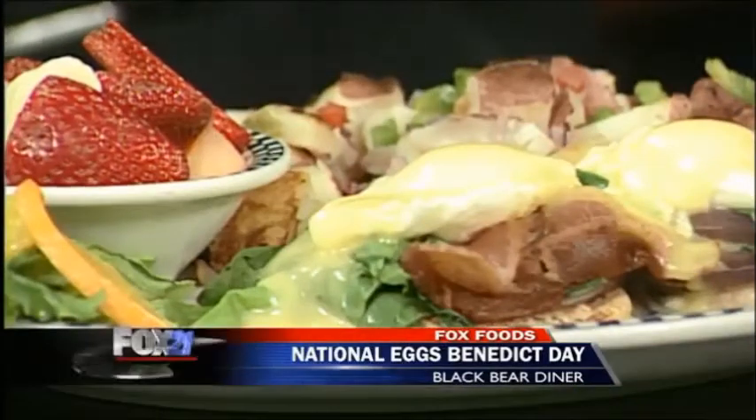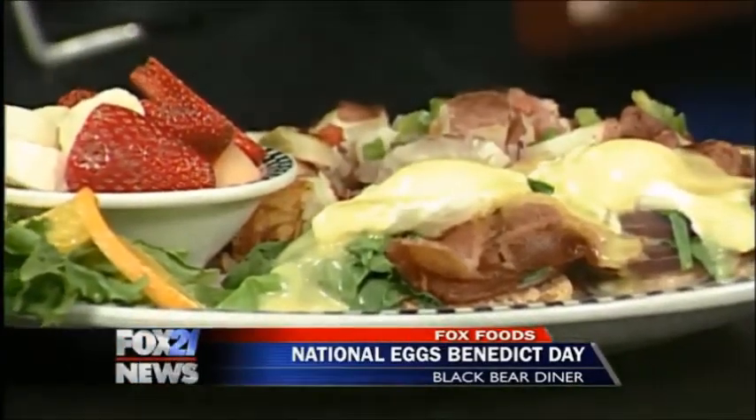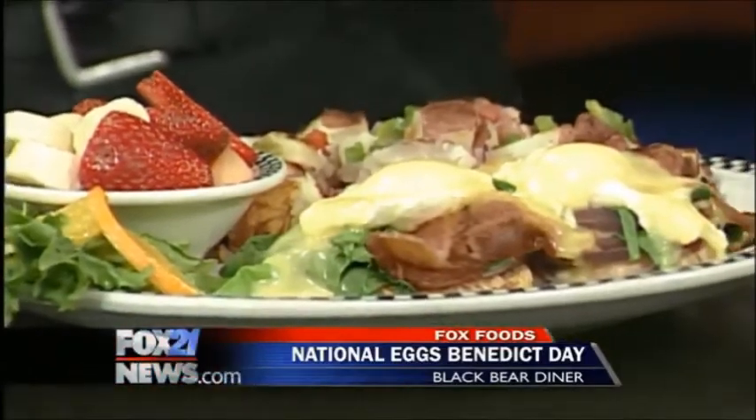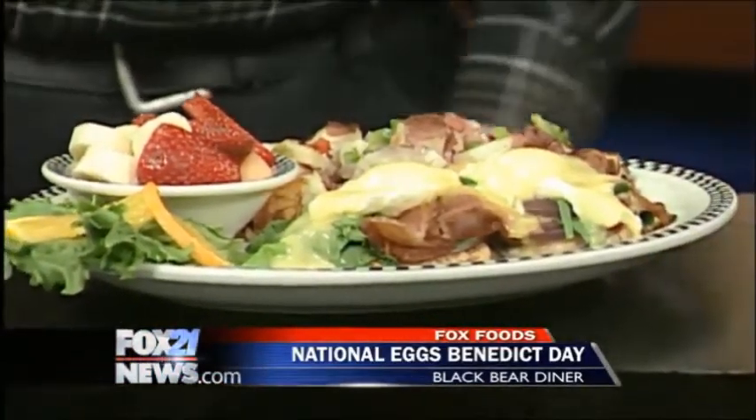This is the classic, but you can do your own twist on it. We actually have an Easter Benedict we're going to be running as a special this week — it's the typical hollandaise sauce, but we take out the ham and replace it with bacon, spinach, and grilled onion. So English muffin, the veggies, the bacon, eggs on top, hollandaise sauce, comes with a side of potatoes and some fruit.